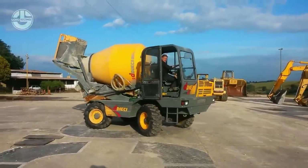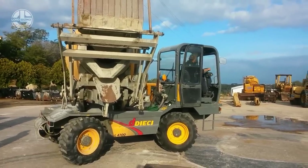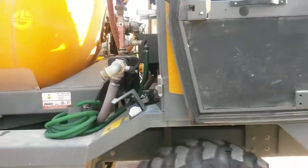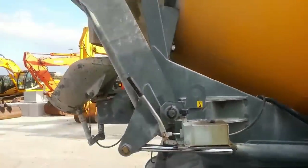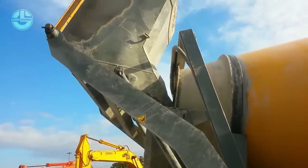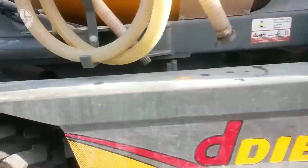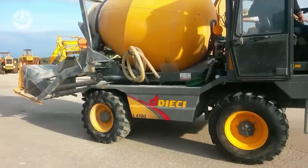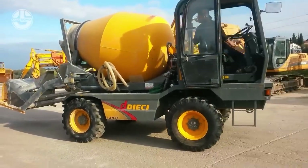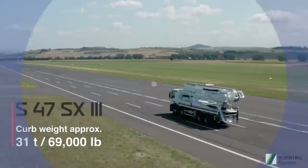Its shovel has a capacity of 0.6 cubic meters and its drum has a volume of 4,700 liters. It has an engine with 115 horsepower. Its water tank has a capacity of 630 liters and can produce 3.5 cubic meters of concrete.